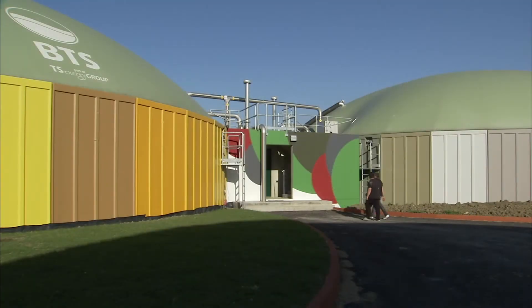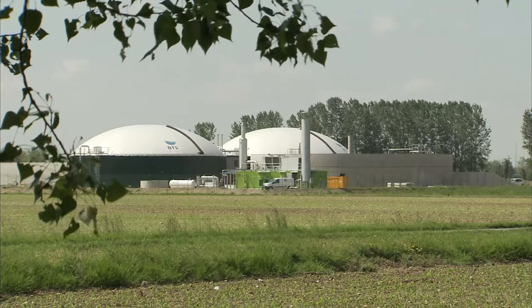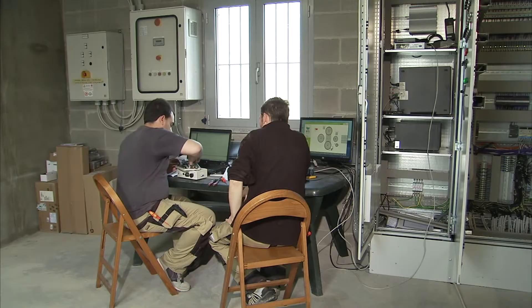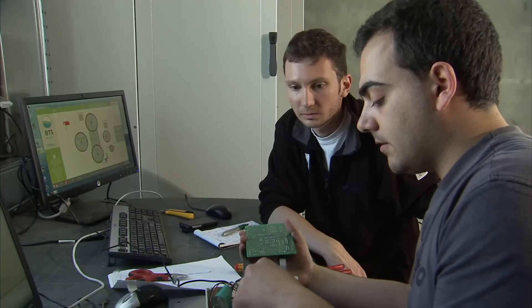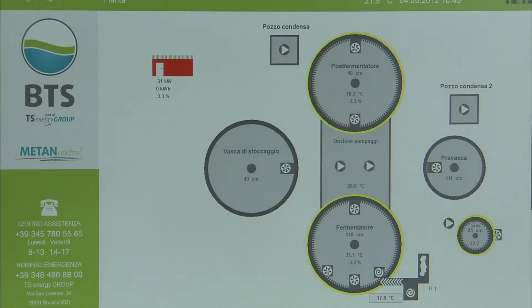Another milestone in biogas technology is our facility system control. The production of biogas and its conversion into electrical power runs fully automatically. All physical variables, such as temperature, pressures, flow rate and gas quality, are constantly monitored.